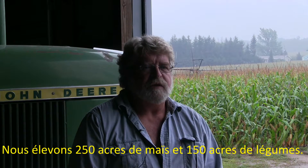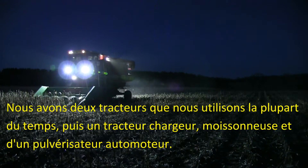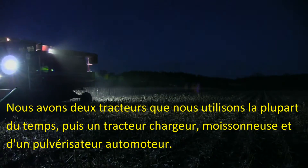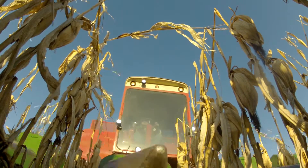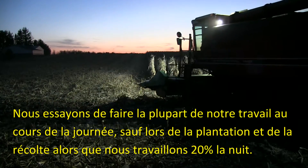We raise about 250 acres of corn and about 150 acres of vegetables. We've got two tractors we use most of the time, then we've got a loader tractor and a combine, a self-propelled sprayer. We try to do most of our work during the daytime except for harvest and planting — then we're probably 20% at night.